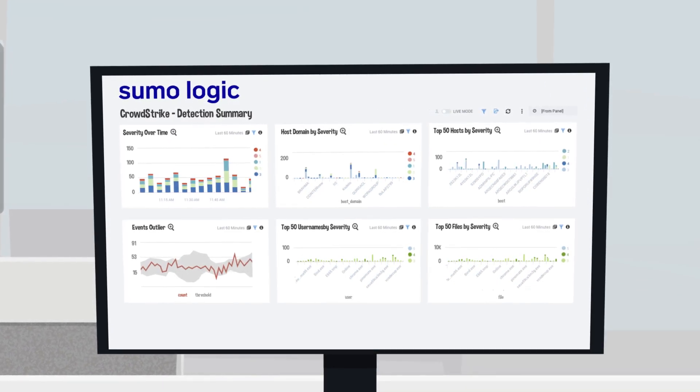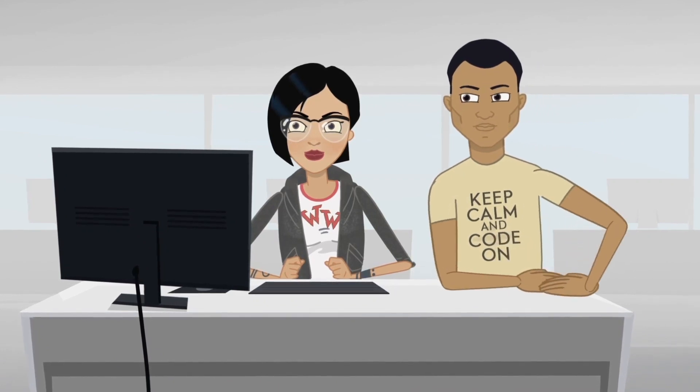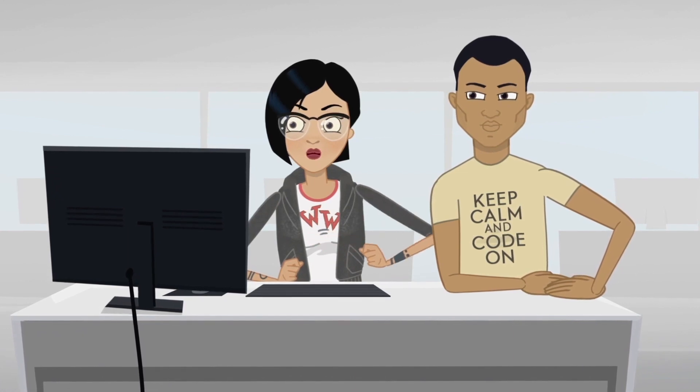Perfect timing. Check this out. Wow, this is really good stuff. Where did you get it? It's my team's new cloud analytics platform from Sumo Logic. We are loving it.